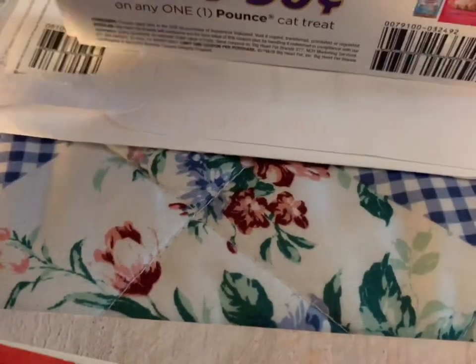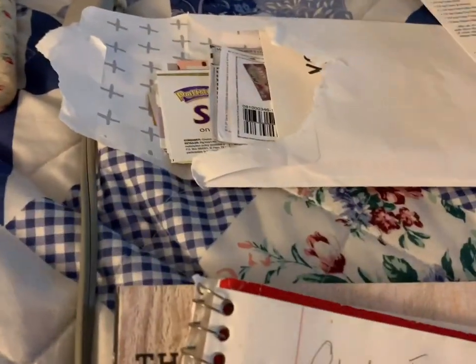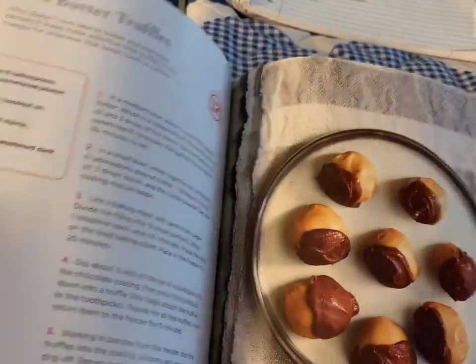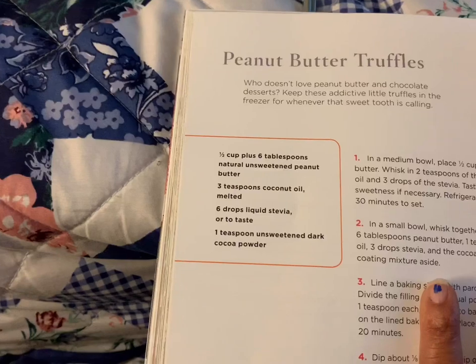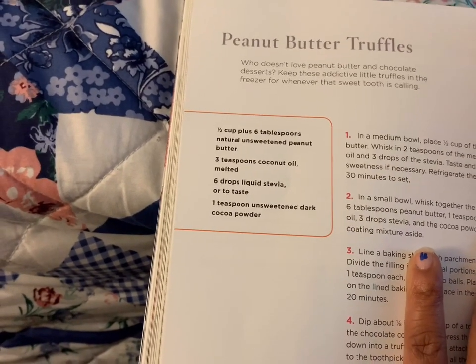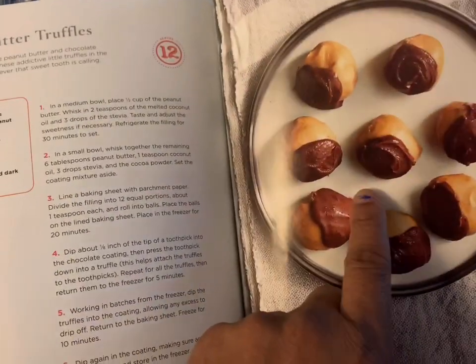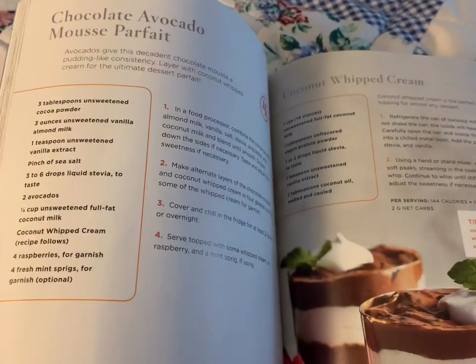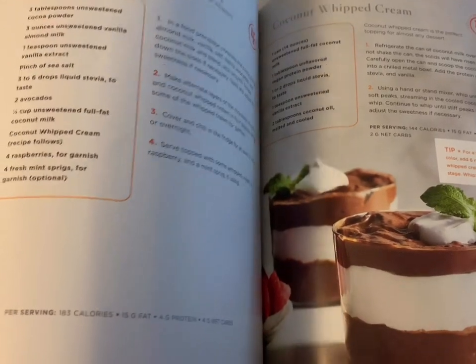Shemeika got this vegan keto book for Jackson — he's vegetarian, she's vegan. Some things in here look good: peanut butter, coconut oil, stevia, and dark cocoa powder for truffles. Jackson might like those since he likes peanut butter, though sister does not. There's also avocado mousse parfaits he might like.